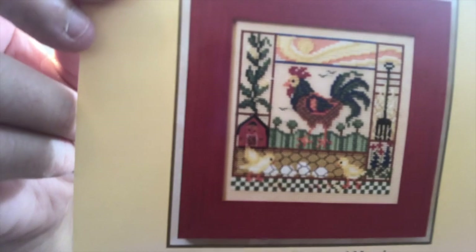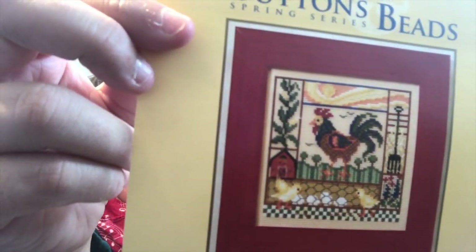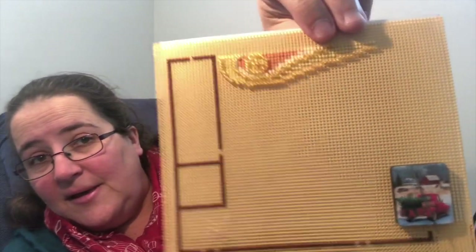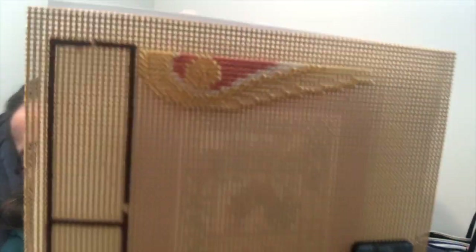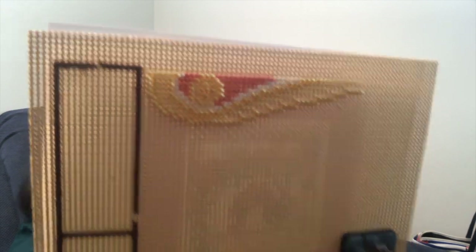Another Mill Hill kit: the Barnyard Morning. This one was used for lots of homework — I had to do something that laid eggs, something brown, and something yellow. So you can see all those brown stitches around the border and all those yellows, including the beads up in the sun. That one is well underway and in the continuation pile.